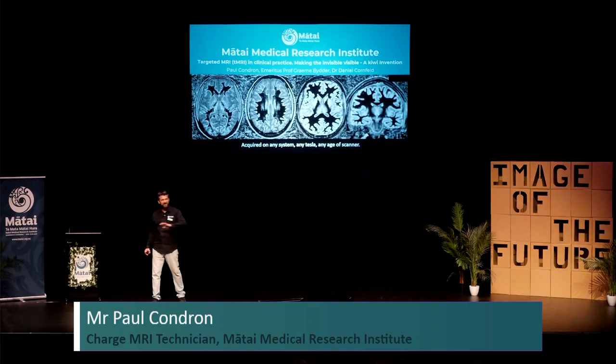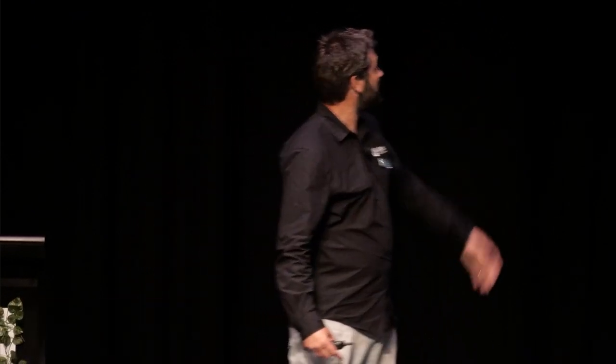This is actually the community engagement, so I'm going to be engaging with you. My name is Paul Condren. I'm going to have a little bit of a chat to you about this new way of looking at different diseases of the brain that we've actually been working on.